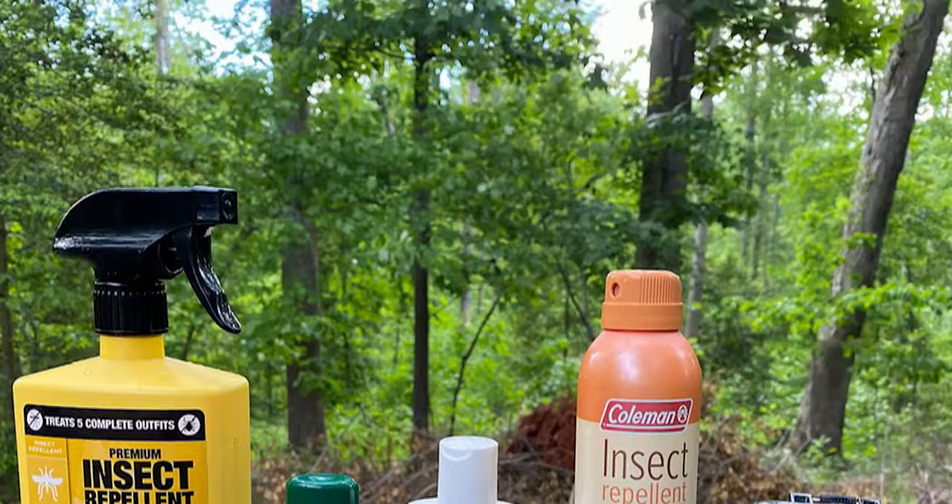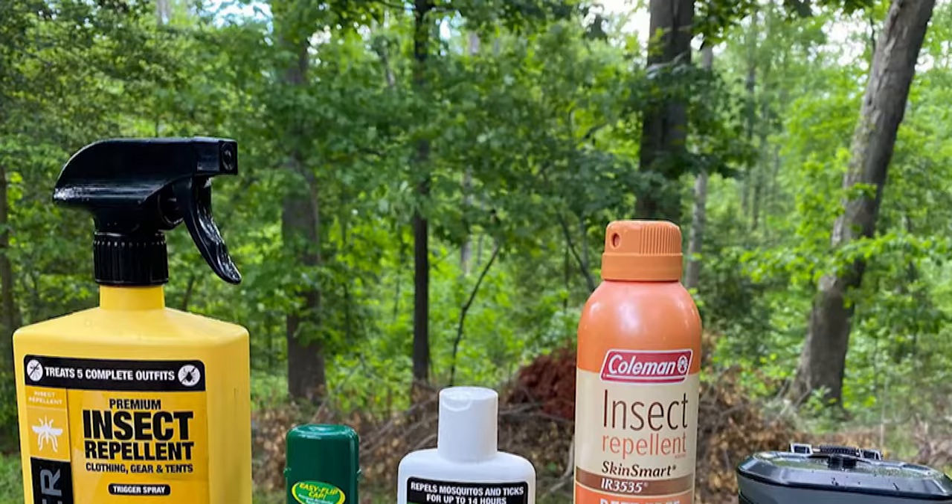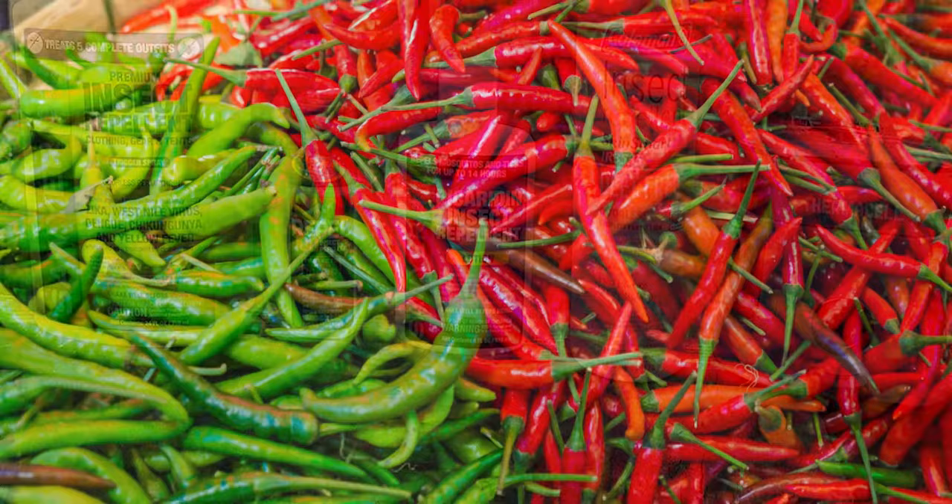Other than castor oil, you can use repellents with scents that groundhogs detest. One of the most effective natural repellents that you can use is cayenne pepper. Simply apply this pepper close to the burrows.